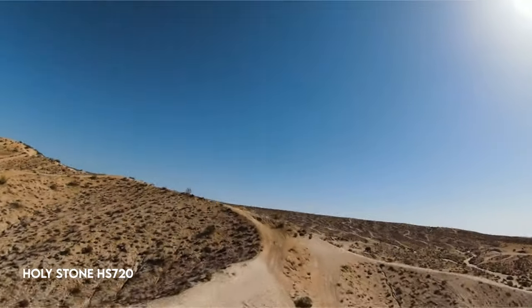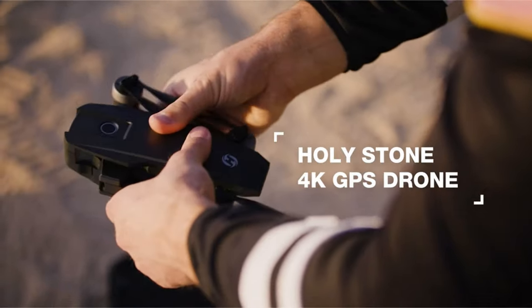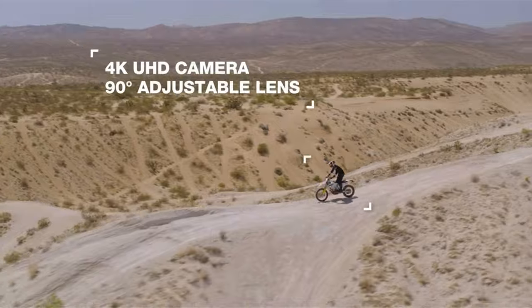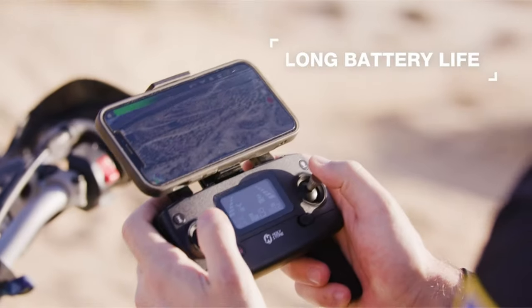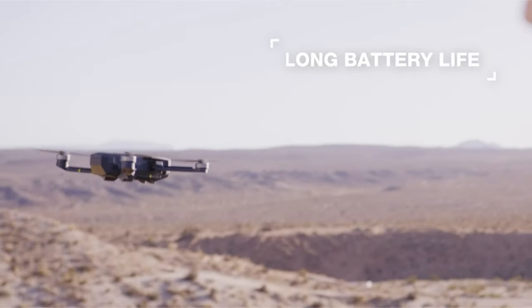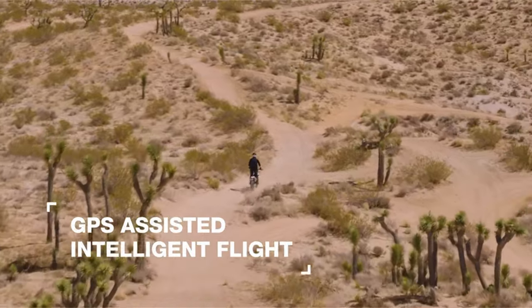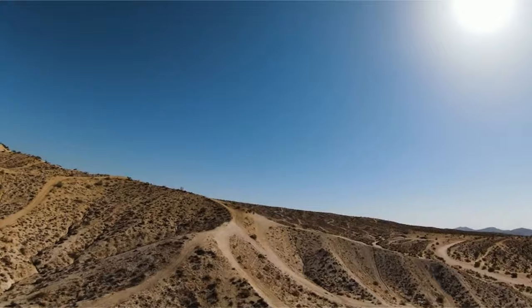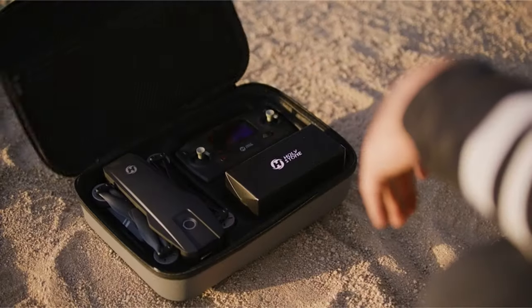At number 5, the Holystone HS720. The Holystone HS720 4K drone is now FAA compliant, meeting all relevant specifications. You can get the Holystone Remote ID module to assure compliance. This drone has a 4K UHD camera with image stabilization, which provides high-resolution shots and films without vibration, thanks to its shock absorption holder. With 5 GHz FPV transmission and a 90-degree adjustable lens, you can record unusual vistas.